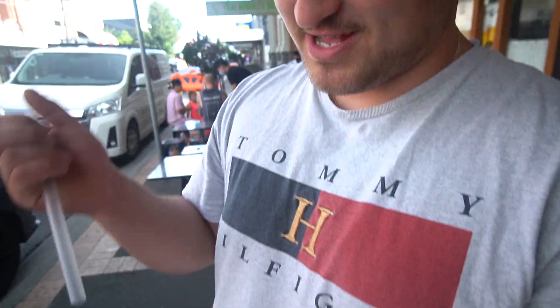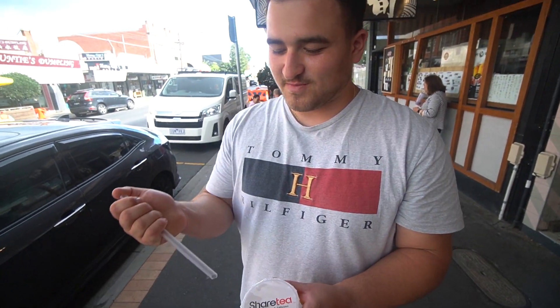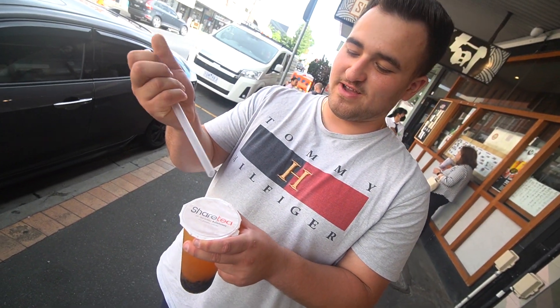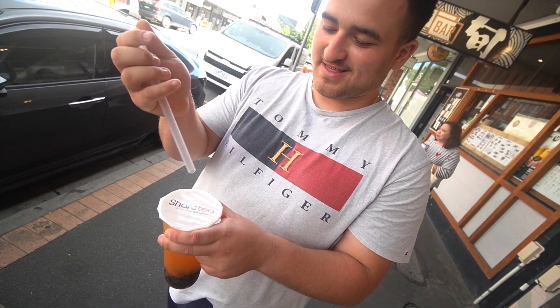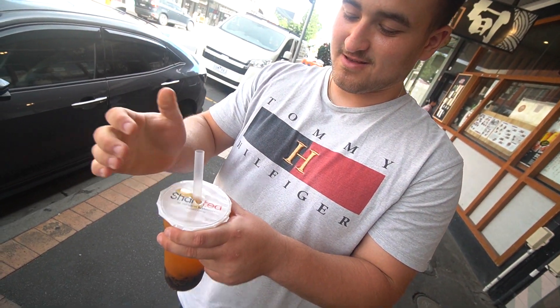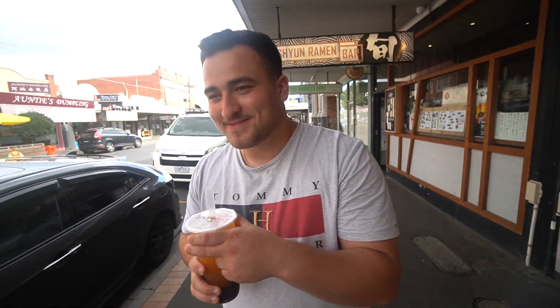My method is to stab straight through the boba, but on TikTok I saw a lady say that if you go at 45 degrees the pointy bit goes dead straight. Let's have a go. Not bad — kind of whatever. Yum.